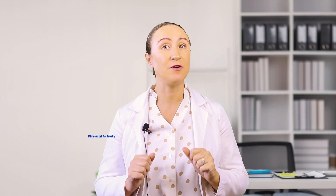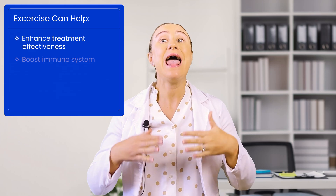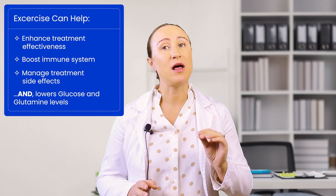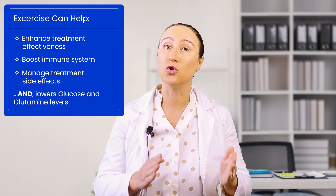Now let's talk about one final powerful tool in your cancer-fighting toolkit: physical activity. Regular exercise isn't just about staying fit — it's a scientifically backed way to support your cancer treatment on multiple levels. Not only can exercise potentially enhance your treatment's effectiveness and boost your immune system, but it also helps manage treatment side effects. And particularly relevant to our discussion today: exercise naturally helps lower both glucose and glutamine levels in your body, directly supporting a metabolic approach to fighting cancer.